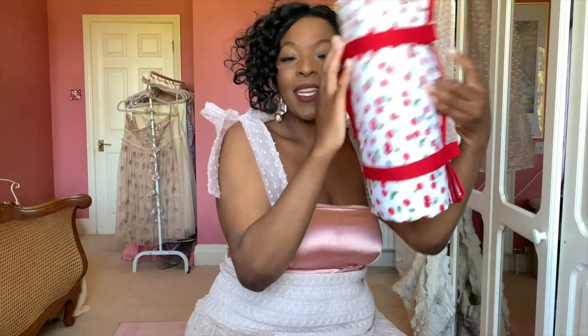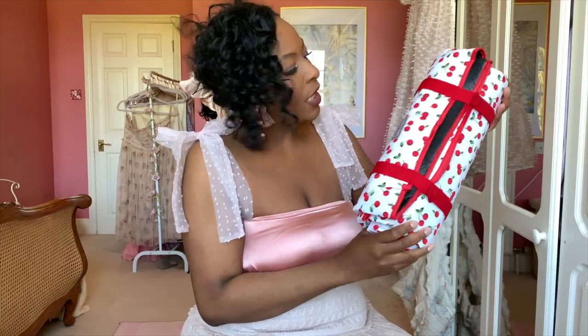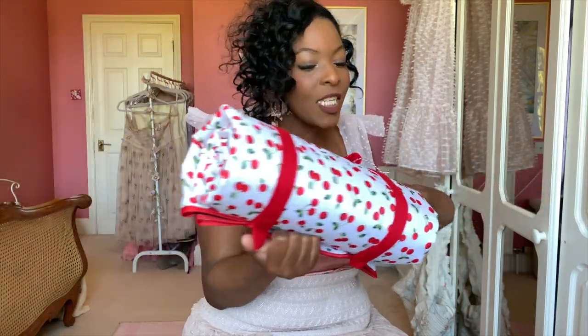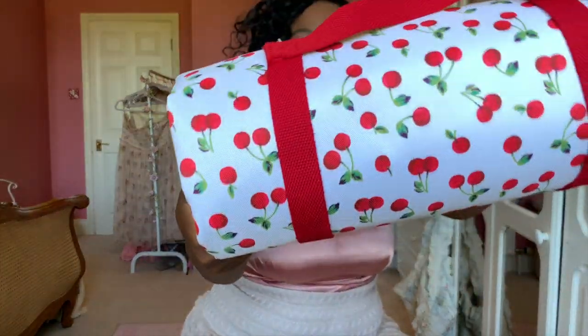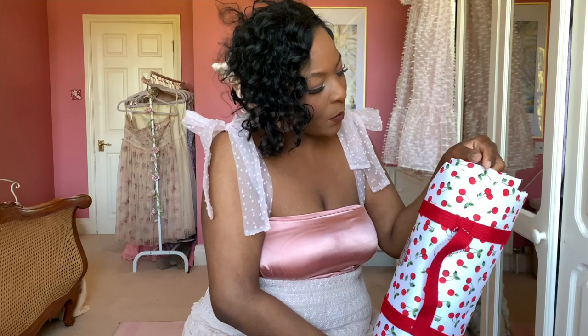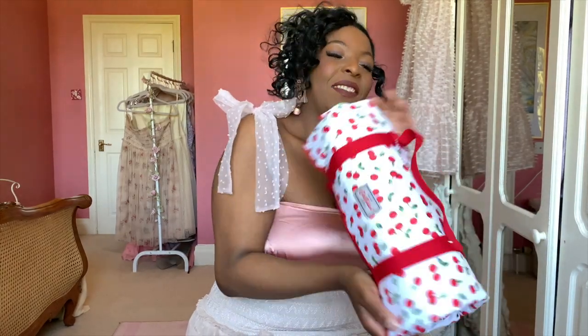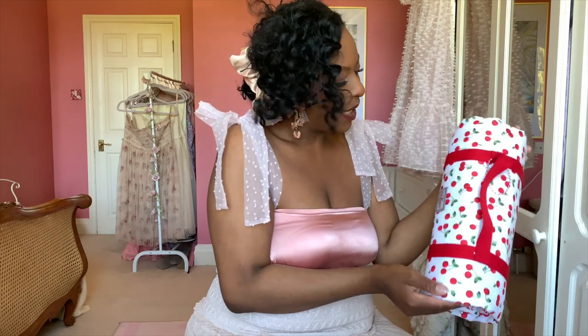Finally, because you cannot have summer without picnics and you cannot have a picnic without a good picnic blanket, I got this picnic blanket from Kaftansen in a super cute cherry print. It was around £30, which honestly for something waterproof that I know I'll use for years, I was not averse to paying. I just can't wait to get more use out of it.